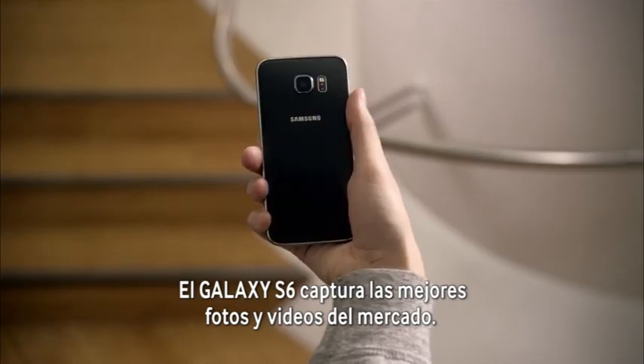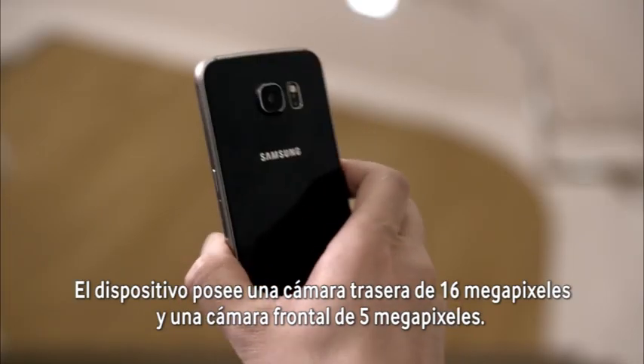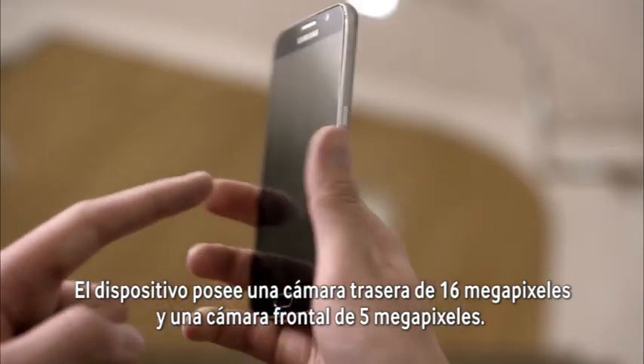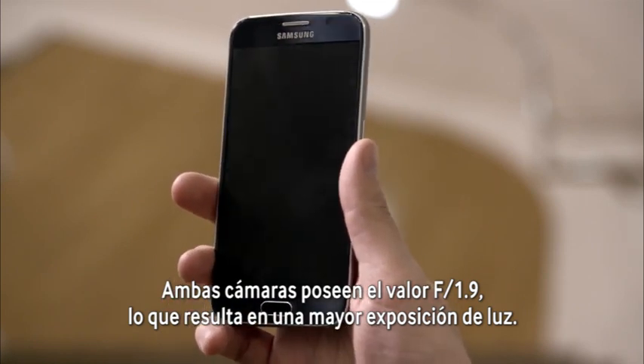The S6 takes some of the best videos and photos of any phone on the market. The phone has a 16 megapixel rear cam and a 5 megapixel front cam. Both cameras have an f-stop of 1.9, meaning greater light exposure.